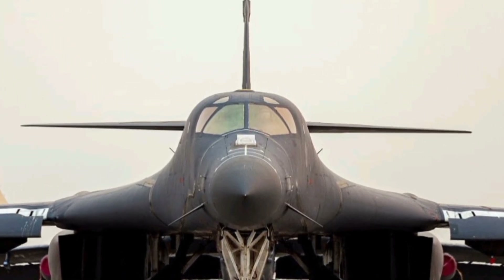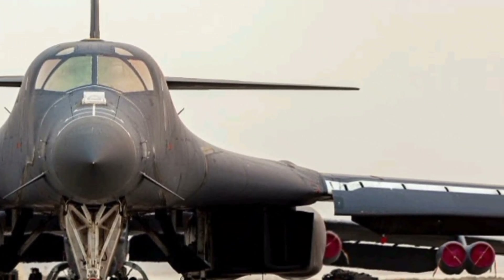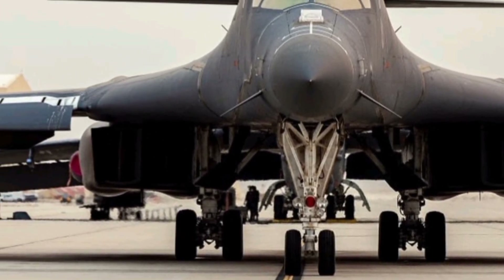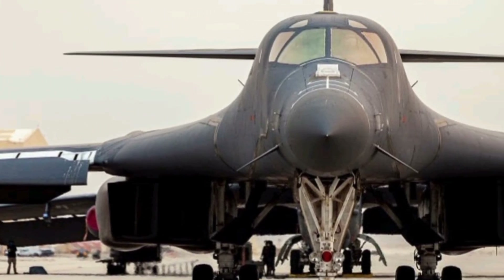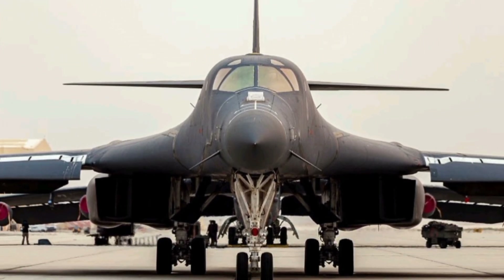Today we are diving into the fascinating world of the 2025 B-1 bomber, a marvel of modern military aviation that continues to impress with its blend of speed, power, and versatility. The B-1 bomber, often referred to as 'the Bone,' has long been a vital part of the United States Air Force strategic bomber fleet, and the 2025 model brings several upgrades that enhance its already formidable capabilities.